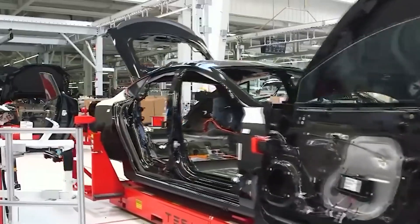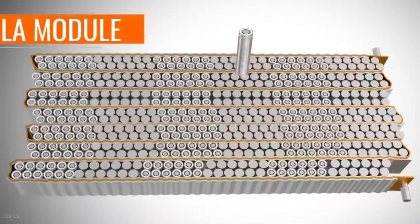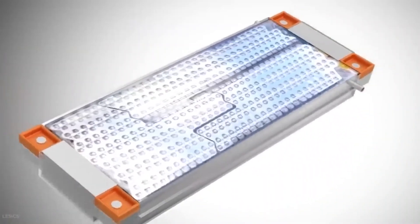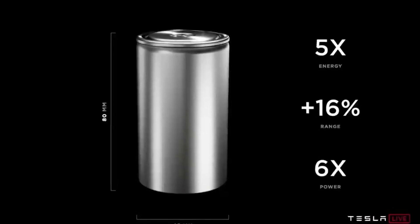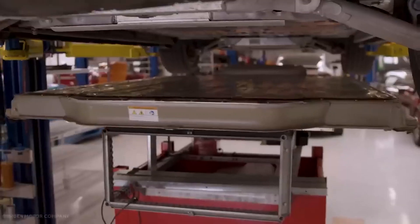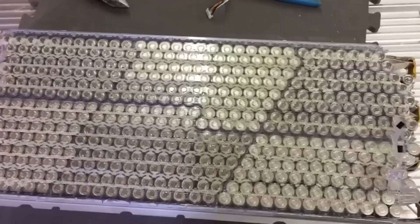As Tesla's electric vehicle production ramped up, the company sought to optimize battery production to meet the growing demand. Traditional cylindrical battery cells posed challenges in scaling up production efficiently. The 4680 battery, named for its dimensions — 46mm in diameter and 80mm in height — was developed to address this issue, promising simplified manufacturing processes and increased efficiency.